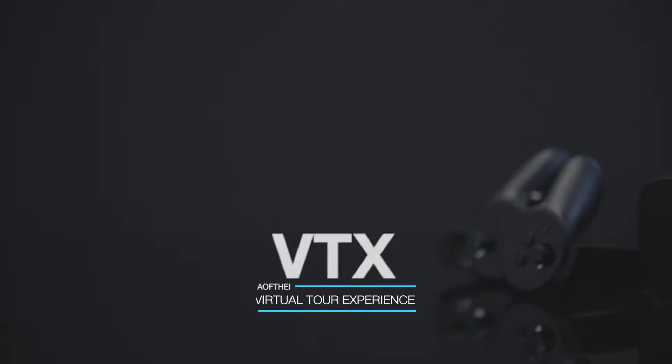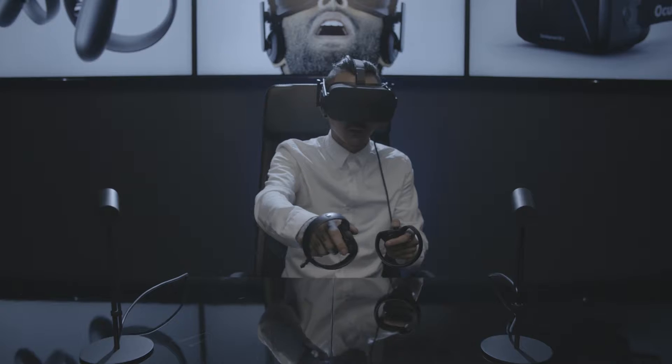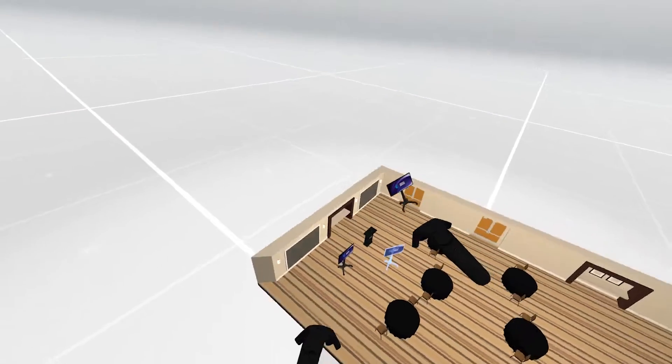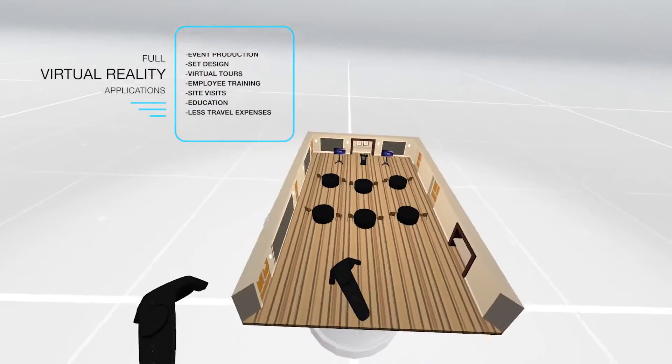Introducing the IVTX virtual tour experience. You can build an entire experience in a virtual reality environment with your client, to take meeting planning, set design, and event production to a whole new level.